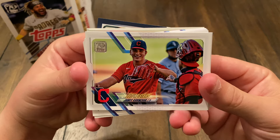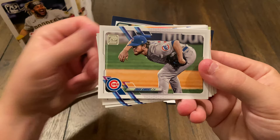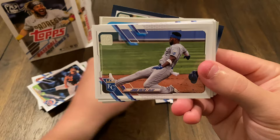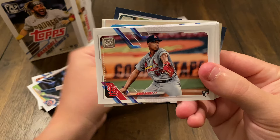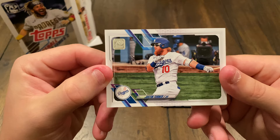Future Stars — James Karinchak. We got a rookie card, Ryan Weathers. Craig Kimbrell. We got Jorge Soler. Rookie card, Johan Oviedo. Sorry, if I butchered any names in the last video, I apologize — I haven't watched baseball in quite some time, but I'm doing my best.